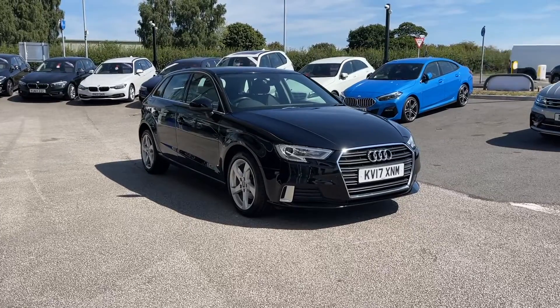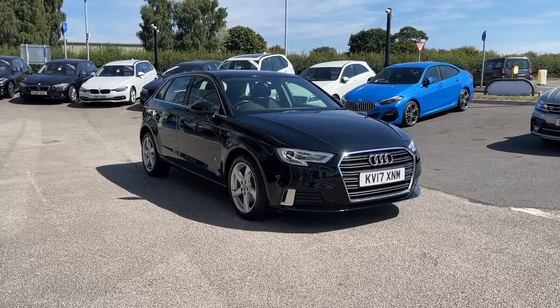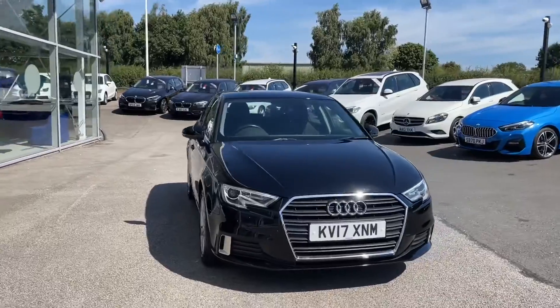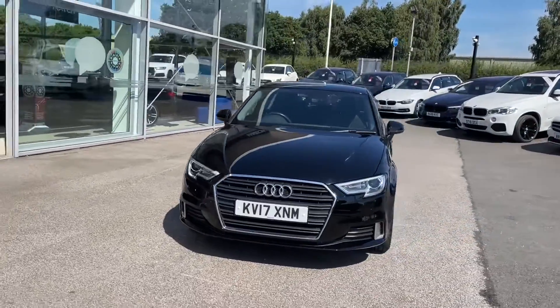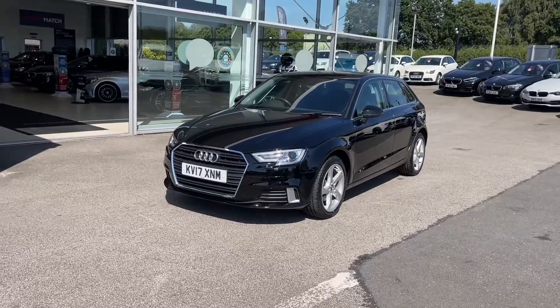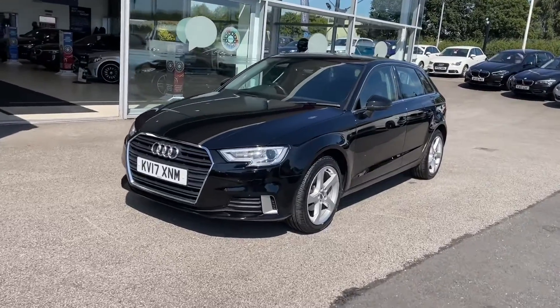Starting on the exterior, you have got your xenon headlights with LED daytime running lights — really adds a high-tech look to the exterior of this car, and they spring out beautifully against the black exterior coloring.